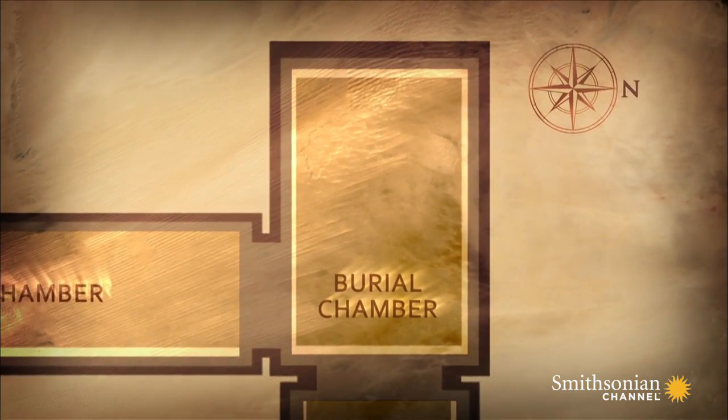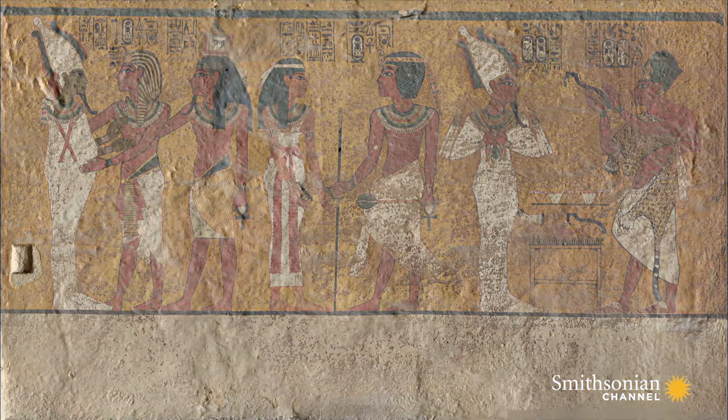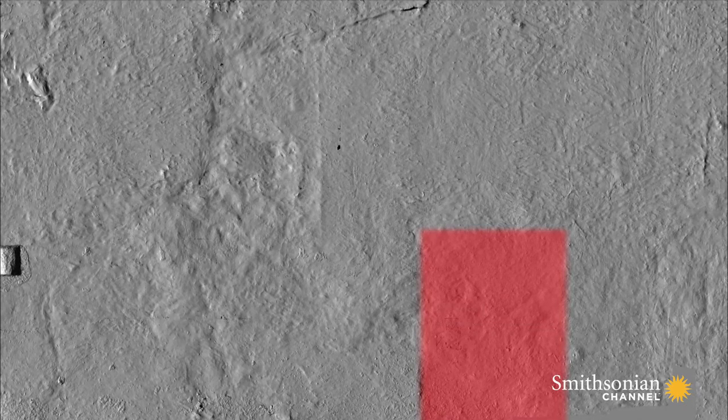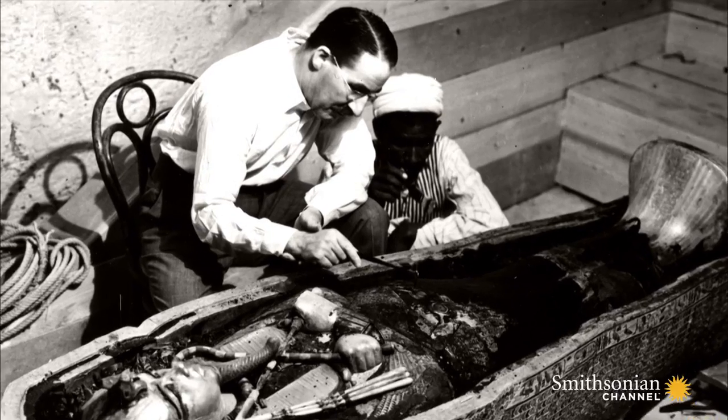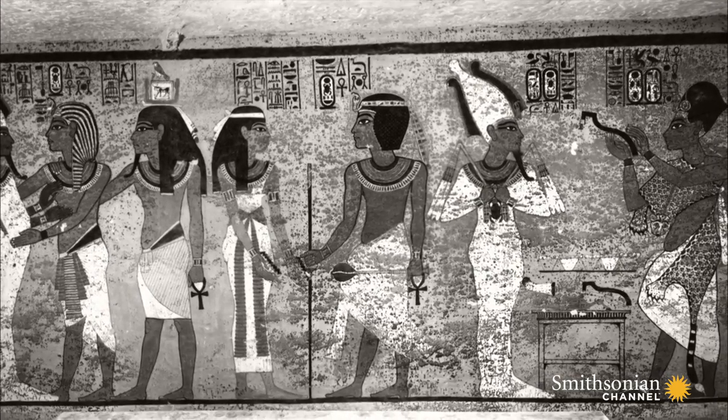Reeves noticed something extraordinary — possible evidence of two doorways, filled in and seemingly untouched. On the scan of the north wall, now stripped of paint, Reeves saw faint lines that mark out what he believes is a hidden doorway. There may be another doorway behind the north wall. Ever since Howard Carter discovered Tut's tomb in the early 1920s, these faint markings have gone completely unnoticed.